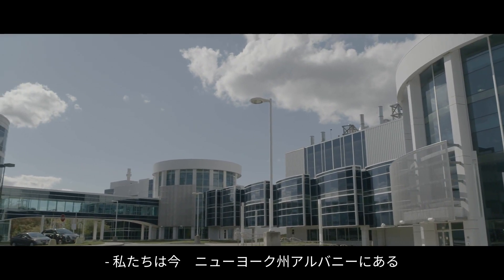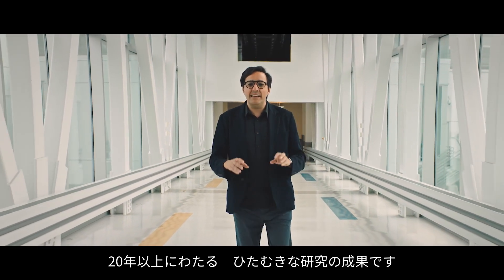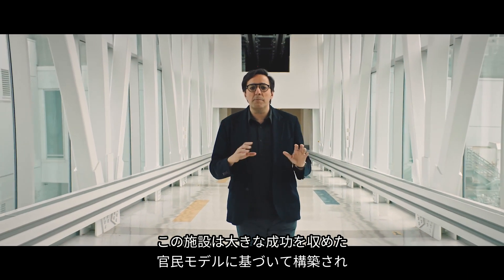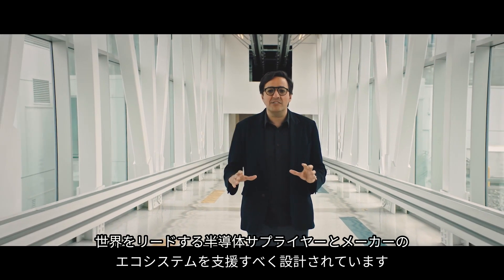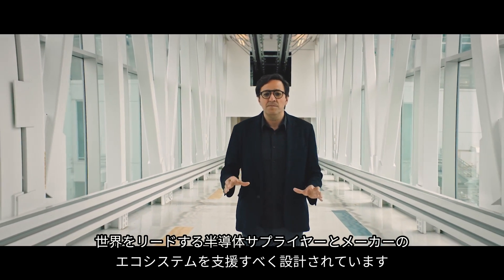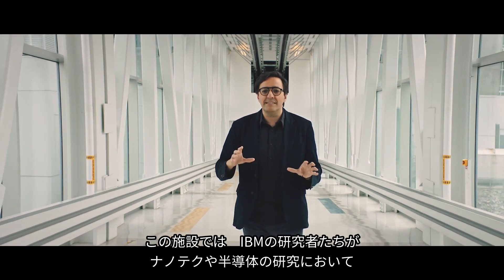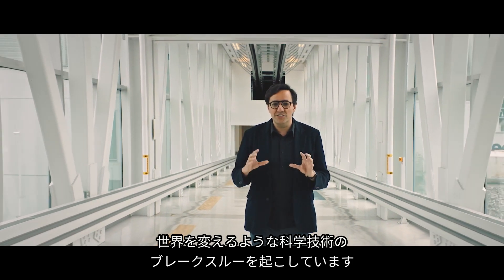We are in Albany, New York, at the most advanced collaborative semiconductor research facility in the world. This kind of facility is the product of billions of dollars of investment and over 20 years of dedicated work. It has been built on a highly successful public-private model designed to support an ecosystem of world-leading semiconductor suppliers and manufacturers. It is where IBM researchers have done some globally-altering scientific and technological breakthroughs in nanotech and semiconductor research.